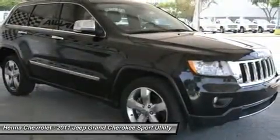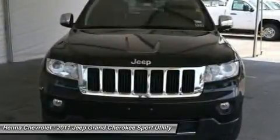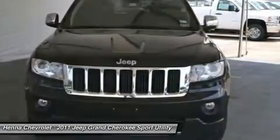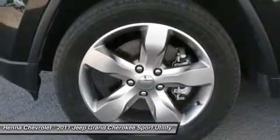With roof rails and a spoiler, this Cherokee delivers sport and style. Bet you can't wait to get her out on the open road. Visit our virtual showroom 24-7 at hennachevrolet.com.